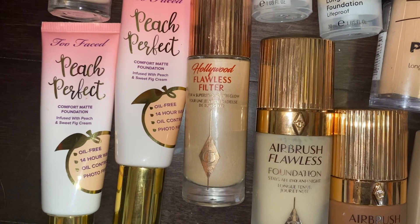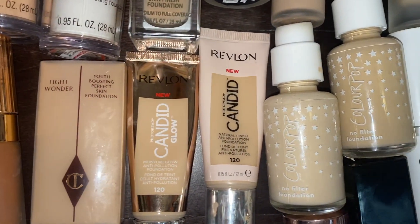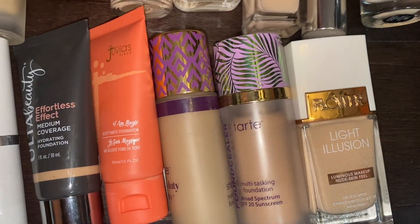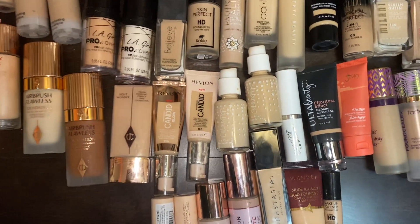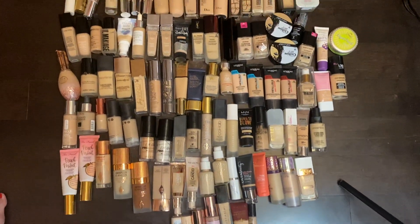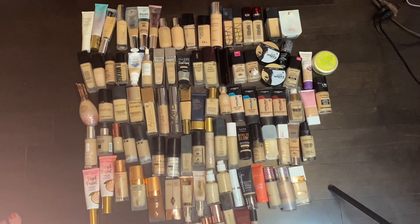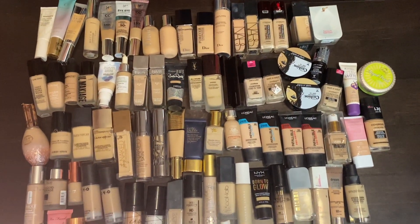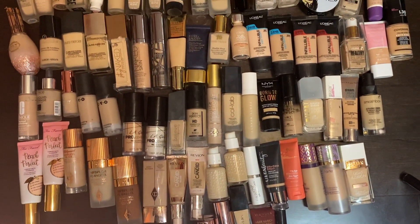And as you can see, I have two of certain foundations — that's because some of them are different shades. I like to mix and match. And this is my foundation collection. Trying to fit it all in — oops, there's my foot. That is what my collection looks like, guys. Alright, so let's organize this and let's start decluttering some of this. I can't wait — this is the first time I've ever spread out my foundations like this, just to look at all of them.